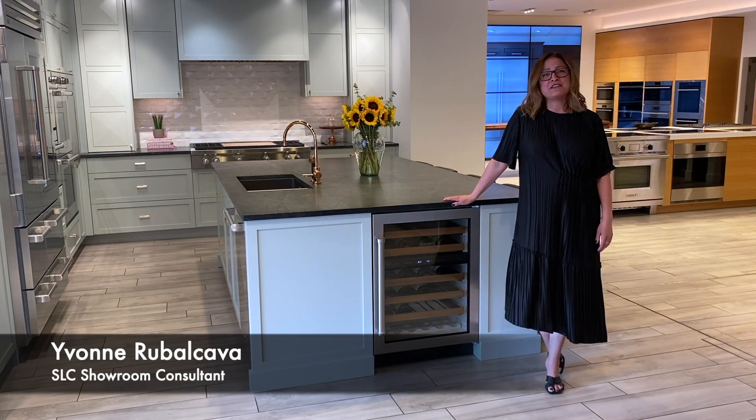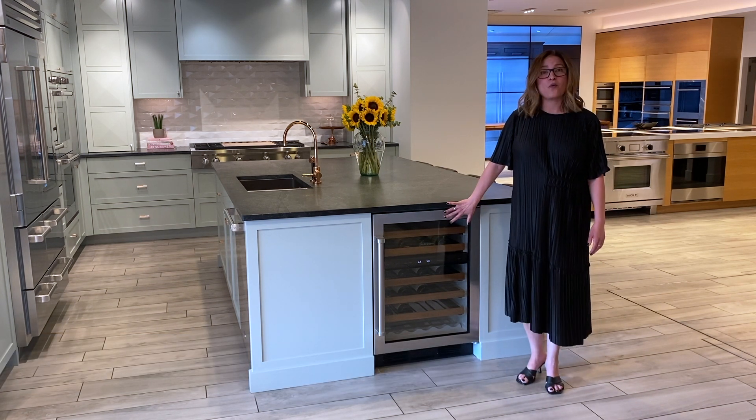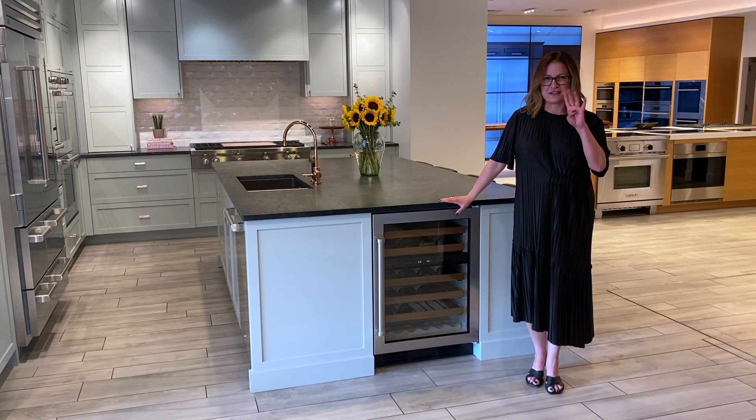Hello everyone, my name is Yvonne and I am from the Salt Lake City Roth showroom here in Utah. Today I'm here to talk to you about the 24-inch undercounter wine fridge. This wine fridge is one of the best on the market because of four things.